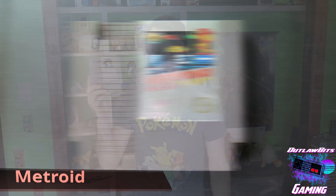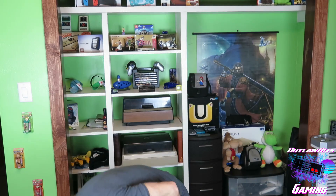We found a Metroid in there. I was super excited about that, guys. I already had one in my collection, so I swapped out the better copy. I'm sure you guys have played Metroid by now, and if not, you definitely need to.